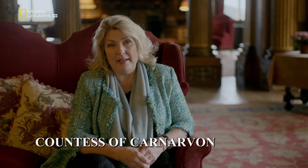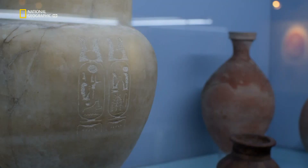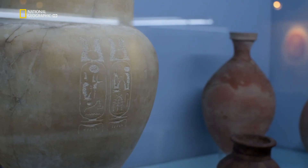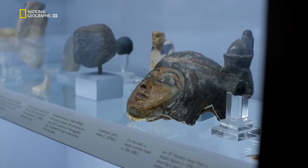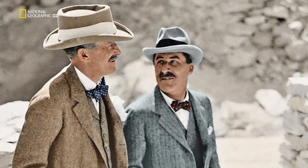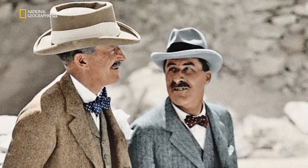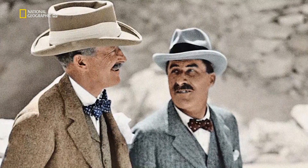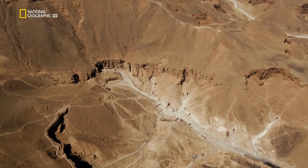"He was not an easy man, Howard Carter. But he discovered in Lord Carnarvon a man who was equally passionate about Egyptian works of art, about the country, about the wildlife, the experience of being in Egypt. So they found they had a lot in common, and they were both very dedicated." They both dream of finding something which had never been seen before: an intact tomb of a pharaoh. And Carter knows exactly where he wants to look — the Valley of the Kings.